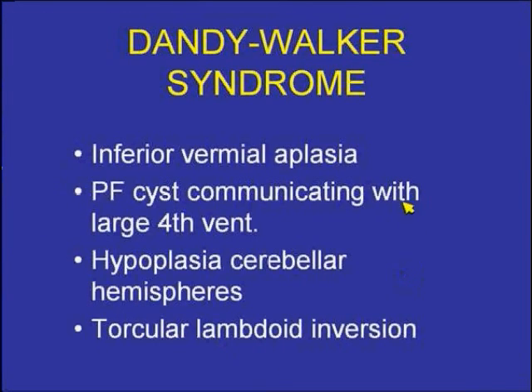Dandy-Walker syndrome, part and parcel, involves inferior vermian aplasia or hypoplasia, a posterior fossa cyst, possible cerebellar hemispheric involvement, and torcular-lambdoid inversion. By contrast, this patient has an arachnoid cyst — a cyst not communicating with the fourth ventricle. You do see elevation of the torcula, but there is a normal inferior vermis. This is merely an arachnoid cyst in the posterior fossa.